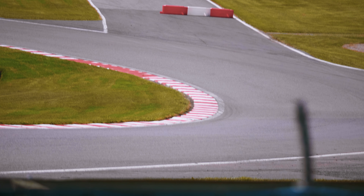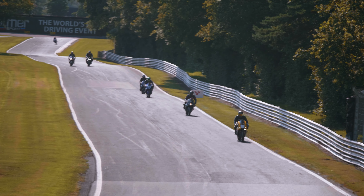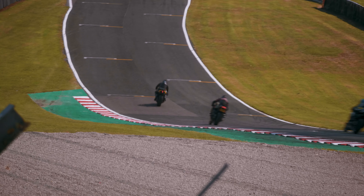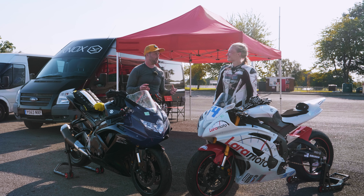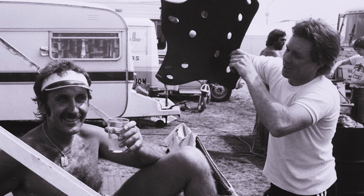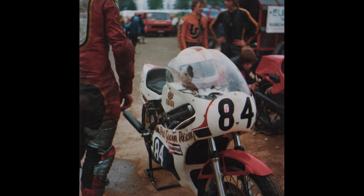We've been having a blast, but this is not all a jolly — this is genuine R&D time. We've been testing Knox products. Anyone who knows a little bit about Knox knows that track and racing is where we come from. Jeff, our founder, was a racer back in the 80s and he invented the first armour for motorcycle riders. We've always had a hand in making products for people that go on track, racers, stuff like that.